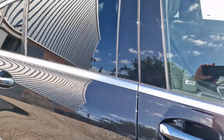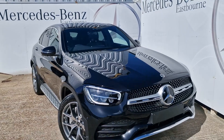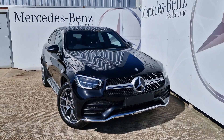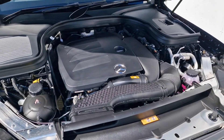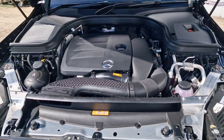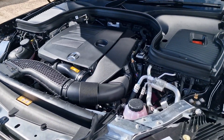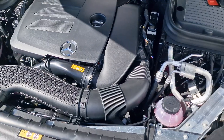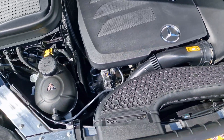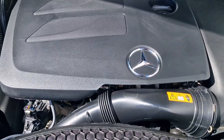Opening up the bonnet, under here you can see the wonderful two-litre four-cylinder engine. It produces 258 brake horsepower and 370 Nm of torque. It'll get you to 60 in just 6.3 seconds and will top out at 149 miles per hour. It'll also get up to 33 miles per gallon, so lovely and efficient too.